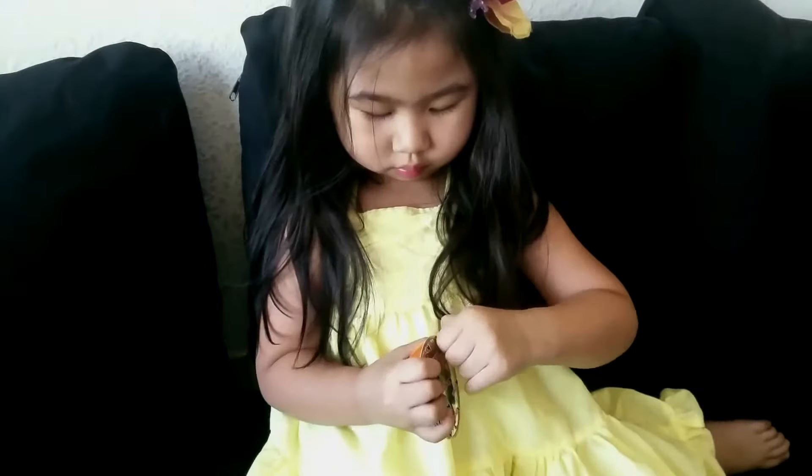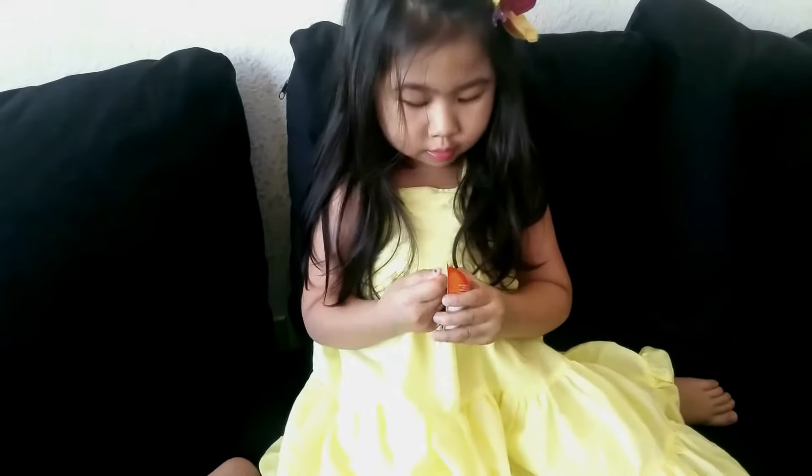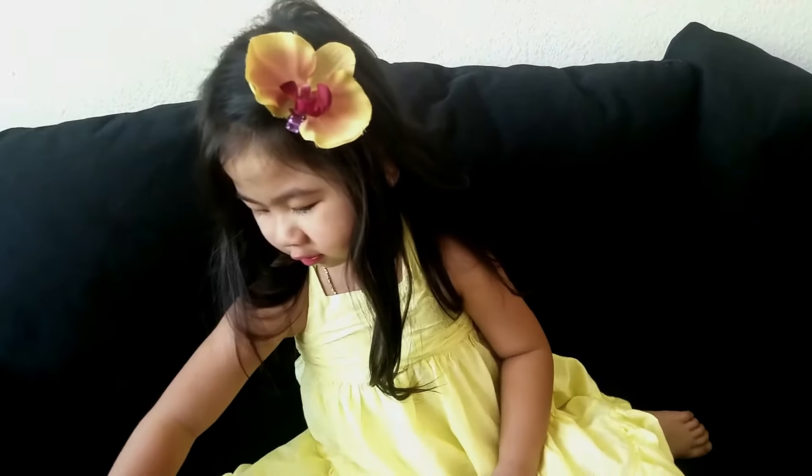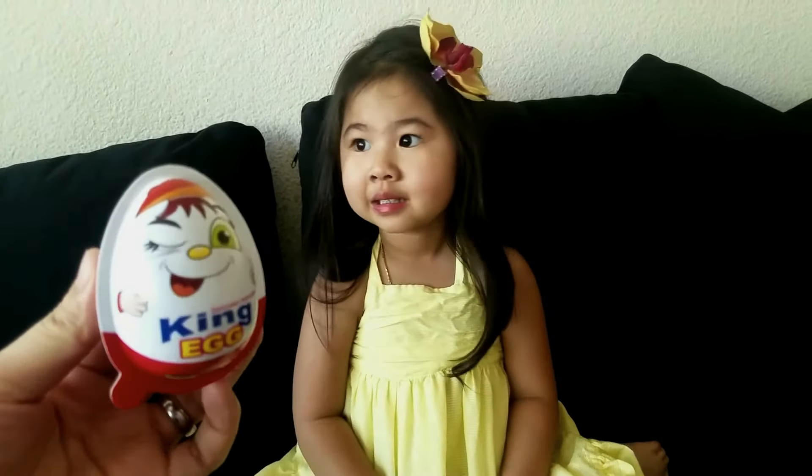Okay. You want to open that one? Yeah. You want to eat the candy? Yeah. Do you want to open this one? Yeah!